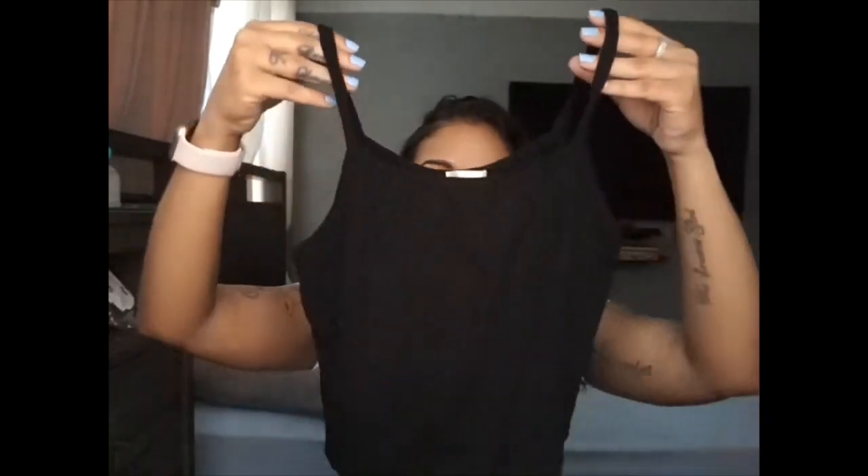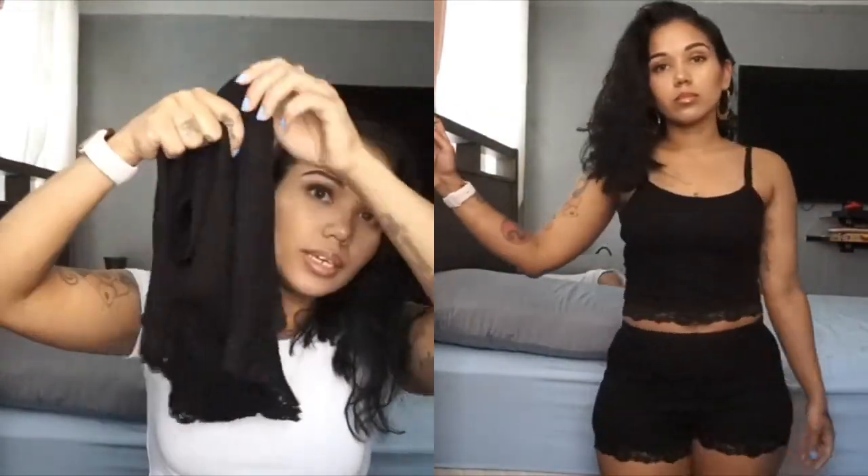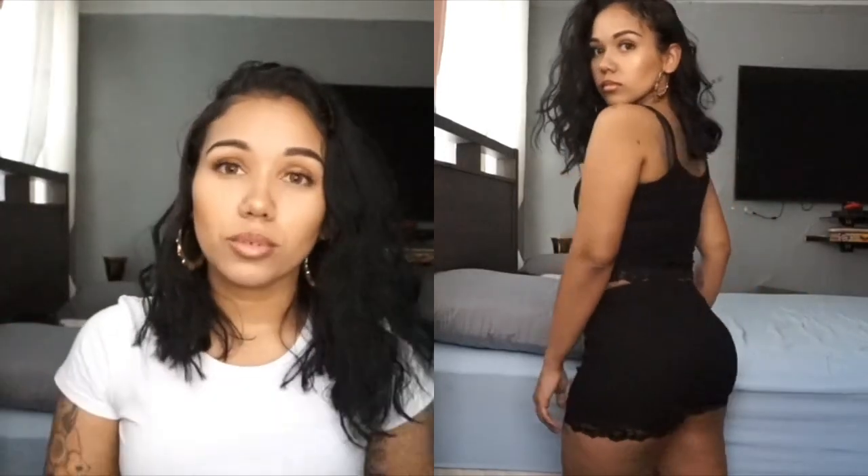My last item is these pajamas — it's called the Sleepy Babe PJ Set. This is the top and I got it in a size small because it is very stretchy. The bottoms have cute lace detailing at the bottom, super cute, stretchy and airy and comfortable. I'm not usually into lingerie but when it's really comfortable and sexy at the same time, I can work with that.